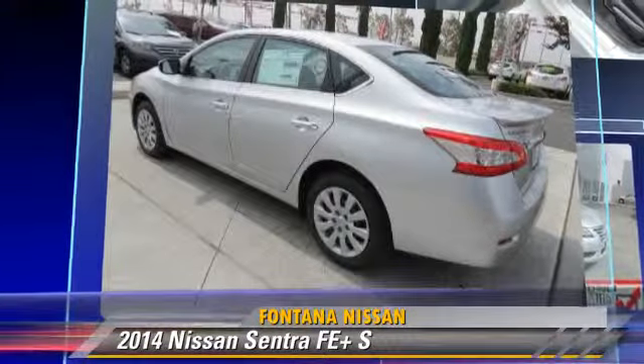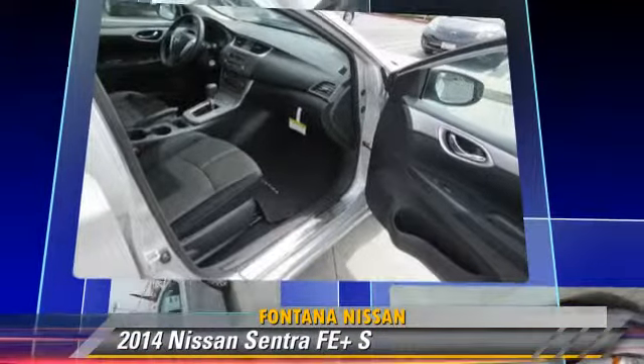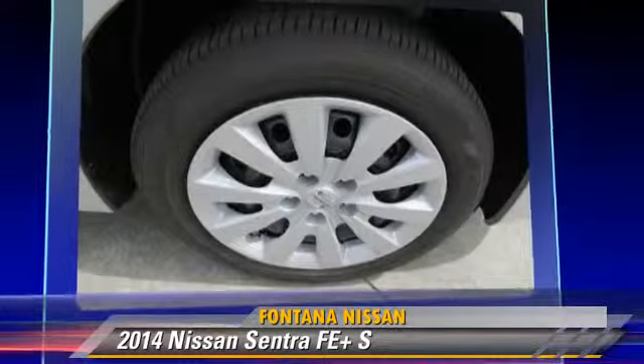Comfort and convenience features include power steering, power door locks, and power windows. Give us a call to schedule your test drive today.